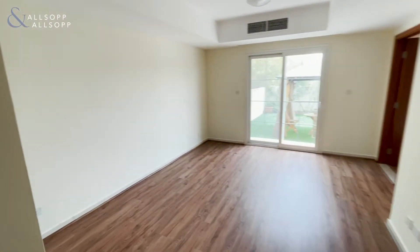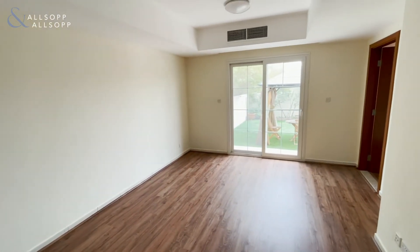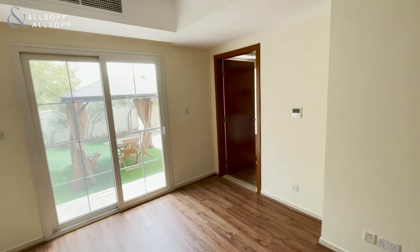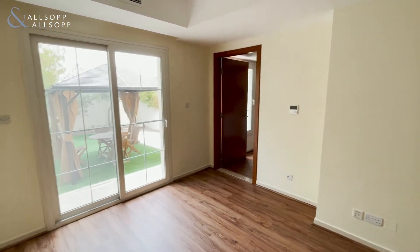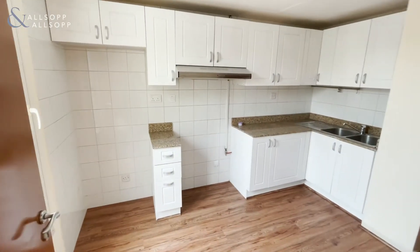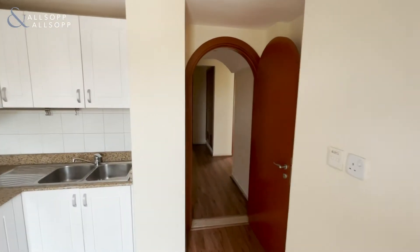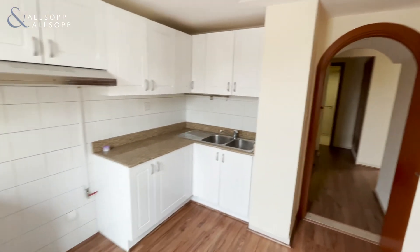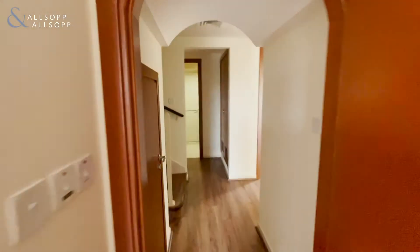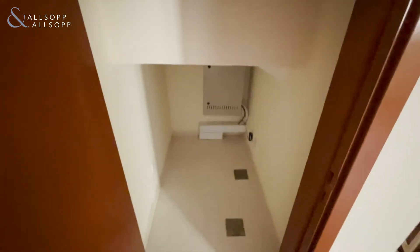As we enter the living room, it's really spacious. It does benefit from a closed kitchen — there is another door right here so you can completely close the kitchen off. Got a little bit of storage right here.